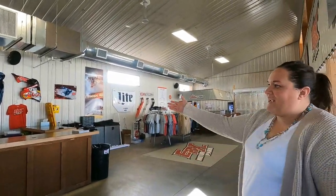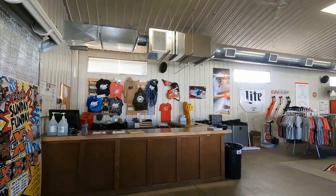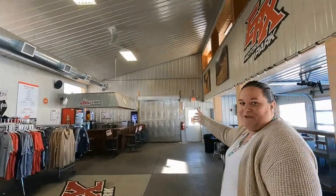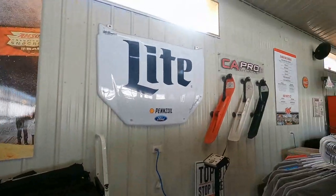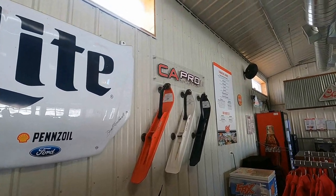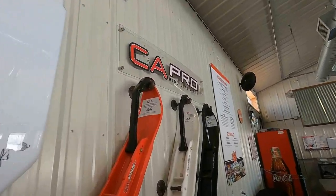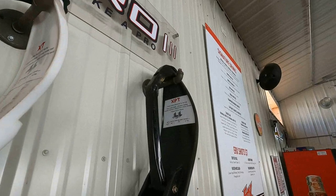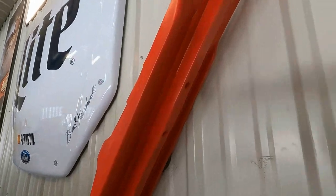Inside the ERX Motor Park chalet we have our apparel booth set up on one side, and this is also racer check-in. You'll find a wide array of ERX apparel. We also have our chalet bar where bartenders mix up all kinds of cool drinks. Over here we have our CNA Pro Skis banner wall with three sets of skis mounted — the XCS crossover skis, the XT snow cross ski, and the XT trail skis — so you can check out the keels and see if they'd be a good fit for you.